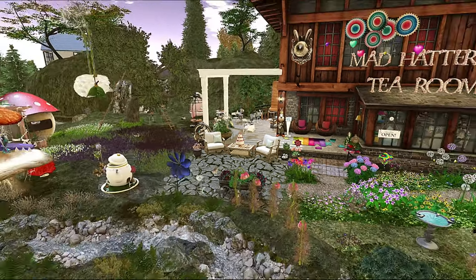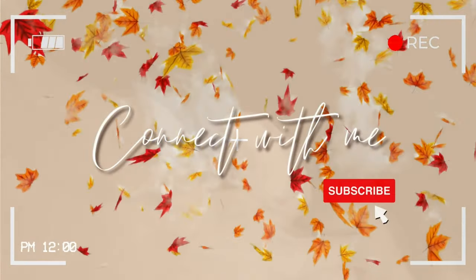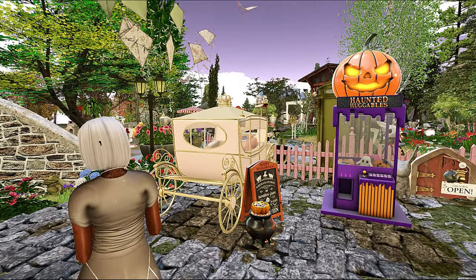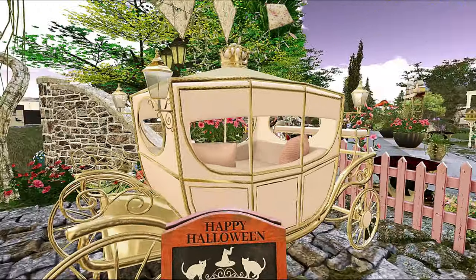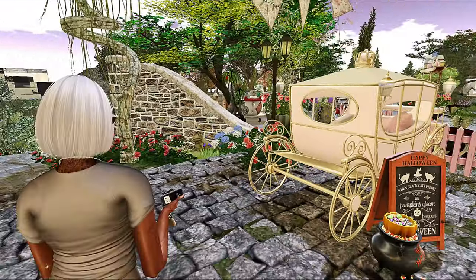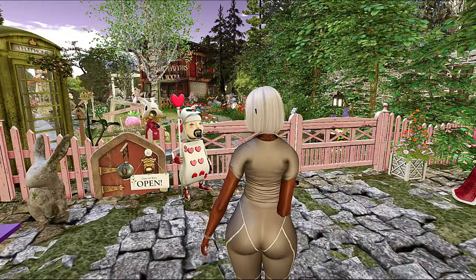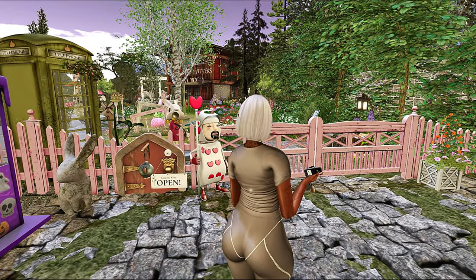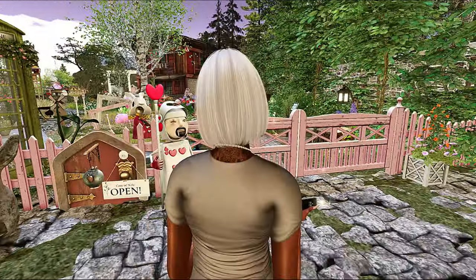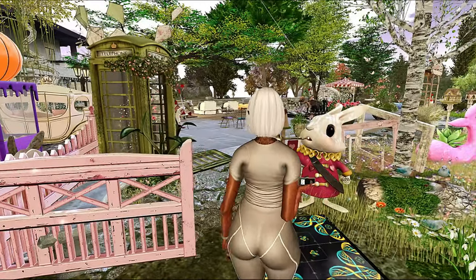Hey y'all, let's check out Mad Hatter's Tea Room. I found the cutest, most dainty, most fairy tale-ish spot. I love it. If you guys are new here, I am Shy in Second Life and this is definitely a vibe on this channel. We check out aesthetically pleasing places in the virtual world of Second Life and I also sporadically do lifestyle vlogs, so if you're interested in content like this, go ahead and subscribe.